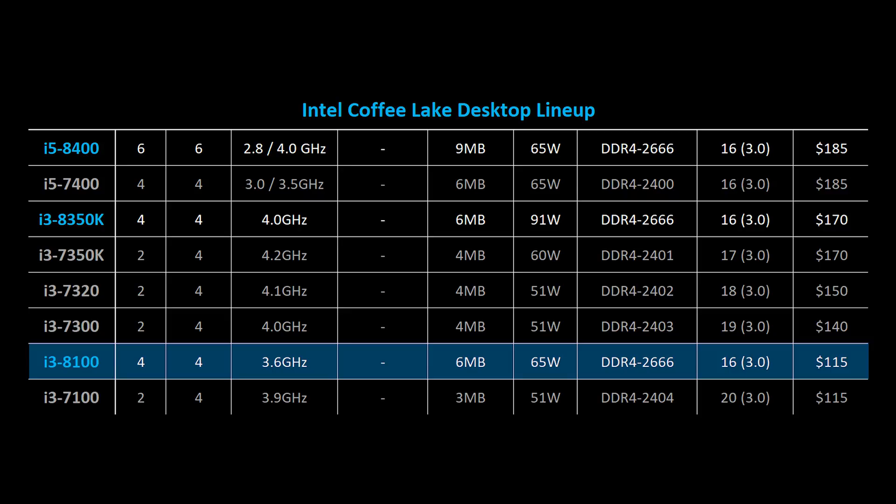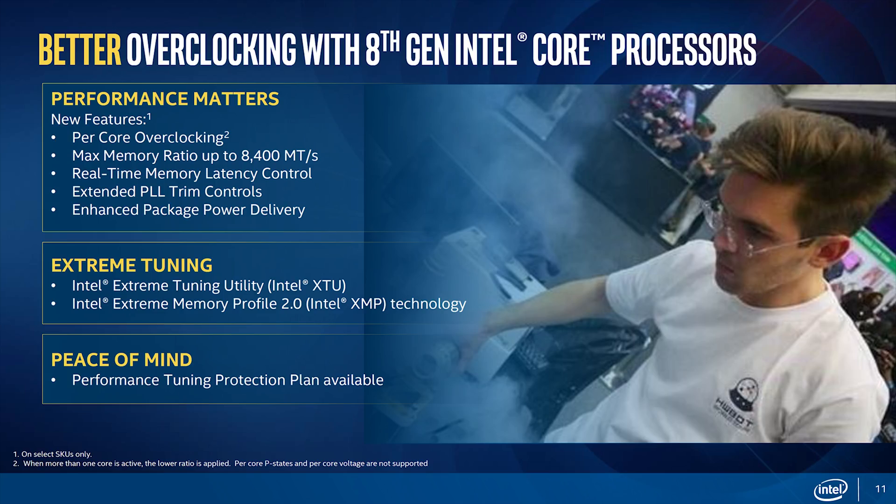Finally there's the i3-8100, and the massive $55 gap between this CPU and the 8350K seems to indicate Intel isn't done launching Coffee Lake processors just yet. But if you want a lower-cost quad-core chip, this might be a good fit. Even though Intel still isn't offering all Coffee Lake processors unlocked, their overclocking abilities have been drastically improved. Features like per-core overclocking, real-time memory latency control, and extended PLL trim controls are all included, and there's some expectation that clock speeds will be able to reach well over 5GHz for the K-series parts.